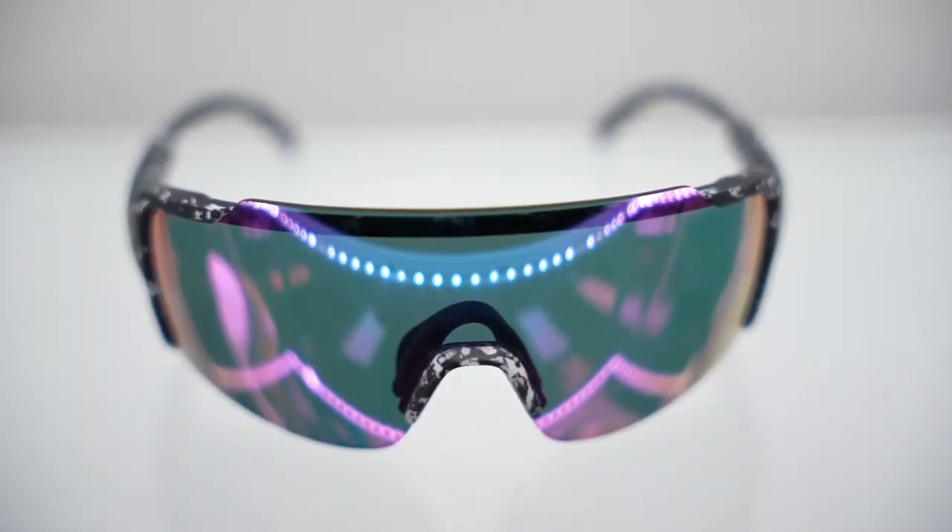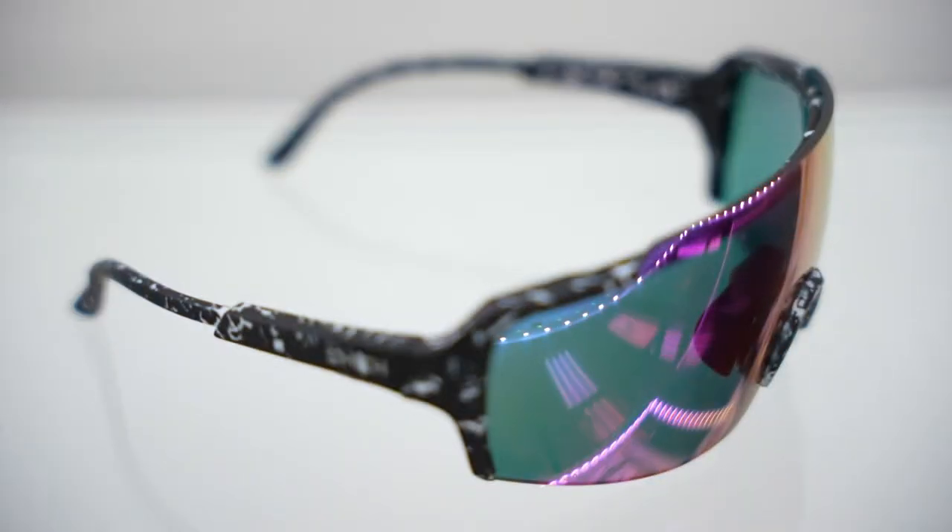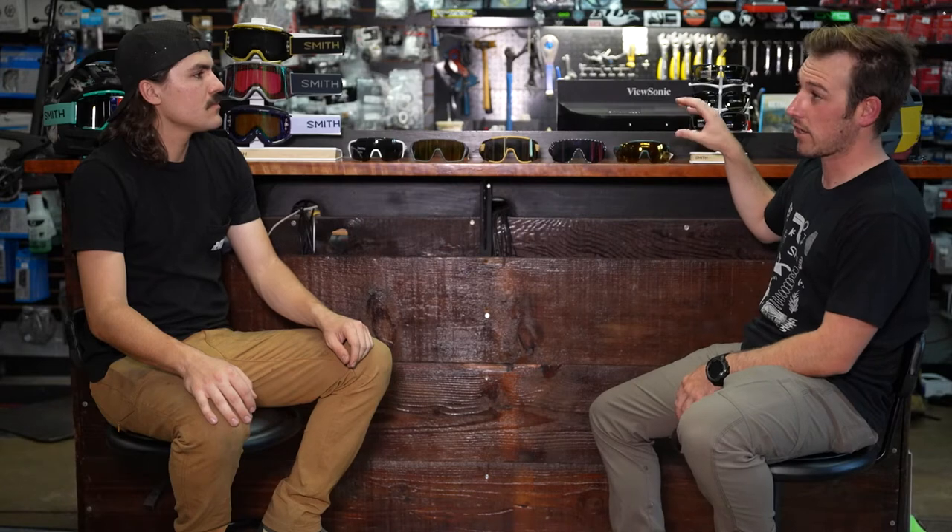In the performance glasses line is the Flywheel — a dual-sport piece designed for cycling, climbing, running, and any activity needing a good shield with comfortability. The arms have a slight downturn and sweptback design for a secure fit. It's Smith's only fixed-lens performance glass — you can't swap it to a different color or clear lens. All other Smith glasses come with an included clear or amber lens so you can switch depending on conditions.